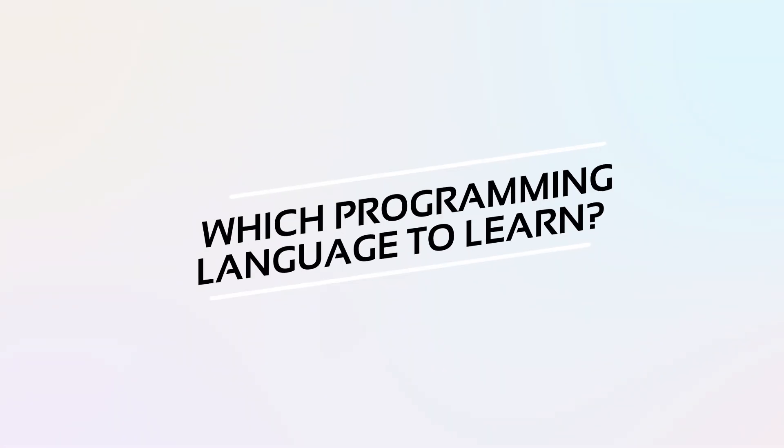Which programming language to learn? Now that we understand how coding can help us, the next question is: which programming language is the best one to learn? The answer to this question can be subjective, as it depends on what ecosystem of technologies your company is using. We're going to focus on two general-purpose programming languages that can be used with the majority of the popular operating systems out there.